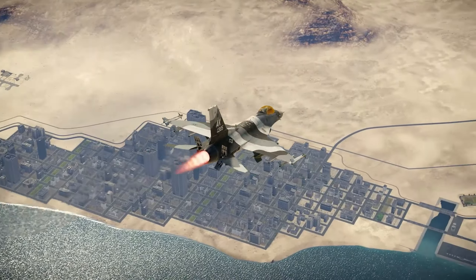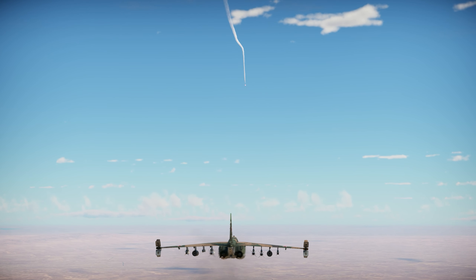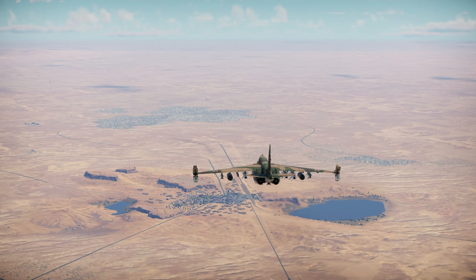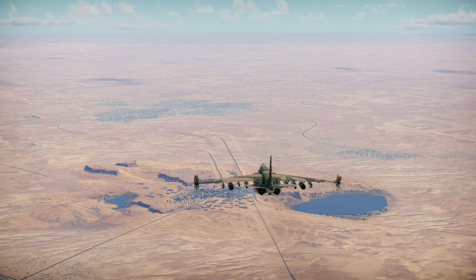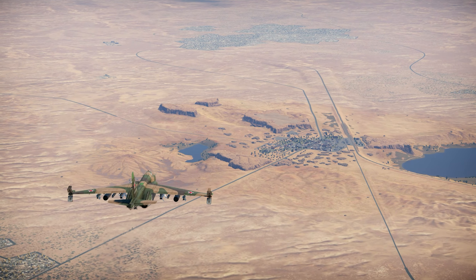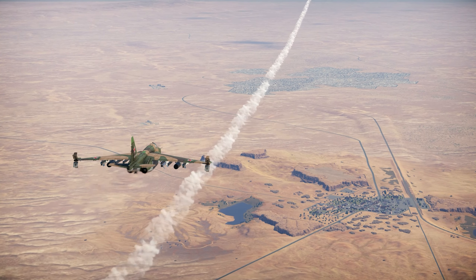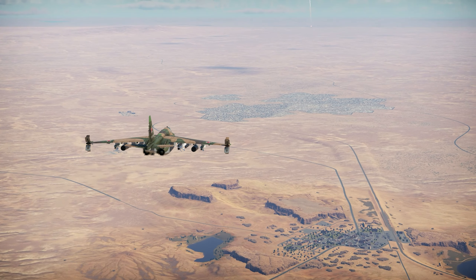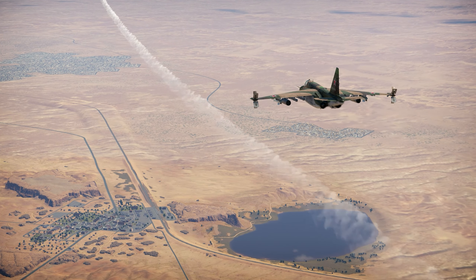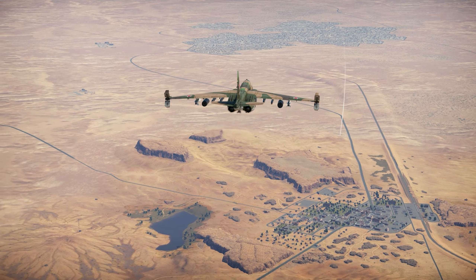The top one — and this will be controversial — is the Su-25 SM3. I still believe this aircraft is the best for one reason: its missiles. The KH-38s are probably the best air-to-ground missiles in the game. It's a missile that can engage targets from very far away — up to 20 or even more kilometers — in both laser and TV-guided versions. You can be at such a far distance from targets that AA systems practically cannot touch you.